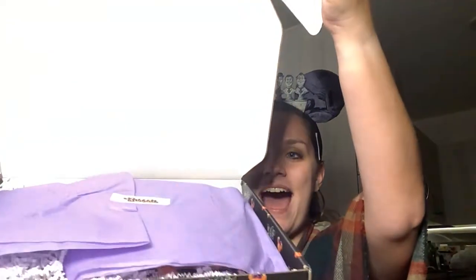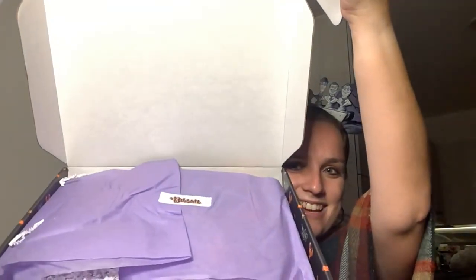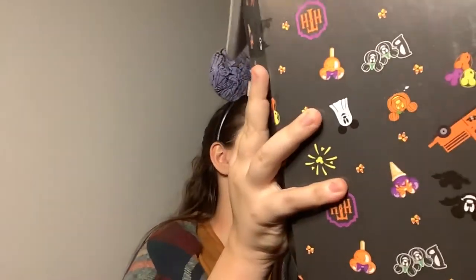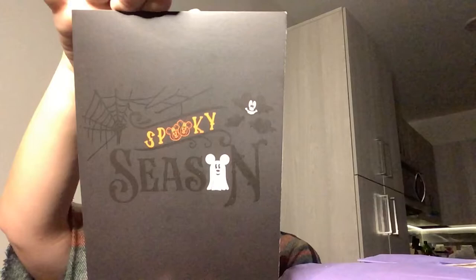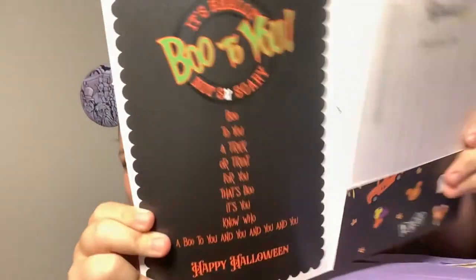We're going to go ahead and open this up. Oh my gosh, I'm so excited — they have a Bippity sticker, they have foozles in here. This is the card that came with it. It's a spooky season card and it has the spoiler sheet in it. I am not going to look at that, but just look at the back of the card. So cute.